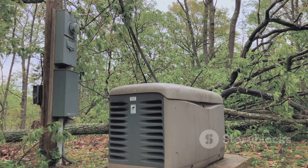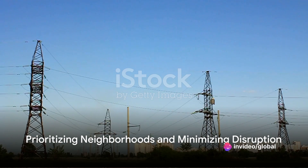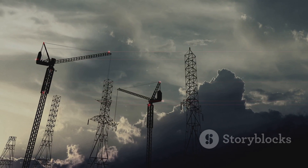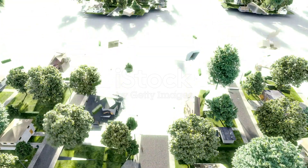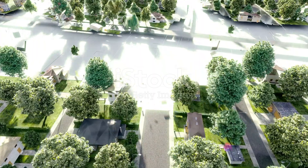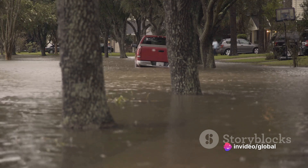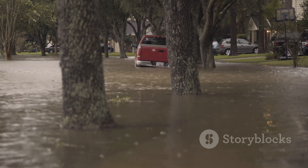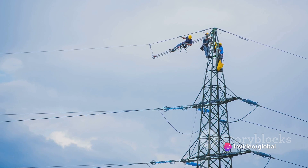Clearly, there are residents who see the potential benefits of this initiative. But how does FPL plan to implement this program? The Storm Secure Underground program is no small endeavor. To ensure that the benefits are maximized, FPL has developed a systematic approach to prioritize which neighborhoods receive the upgrade first, based on two key factors: the risk of flooding and the likelihood of vegetation-related outages. Neighborhoods with a high risk of flooding or frequent power interruptions due to trees and other plant life are given utmost priority.